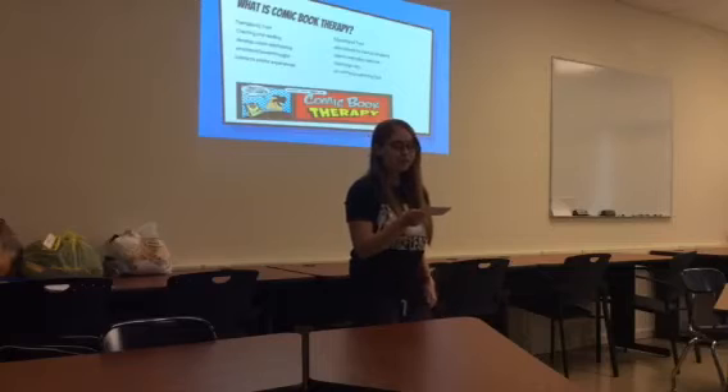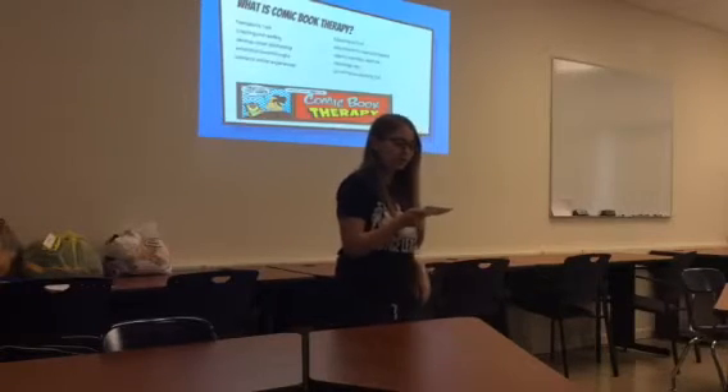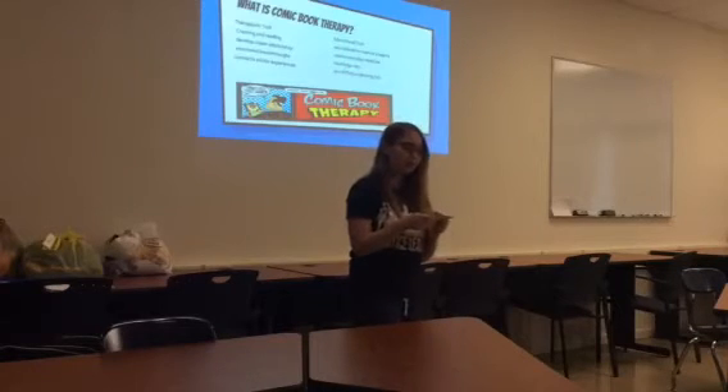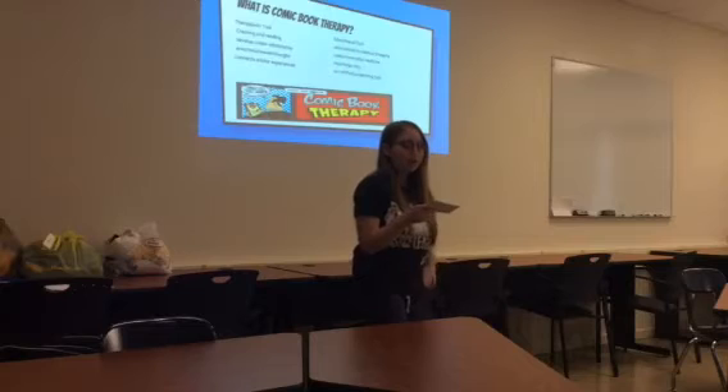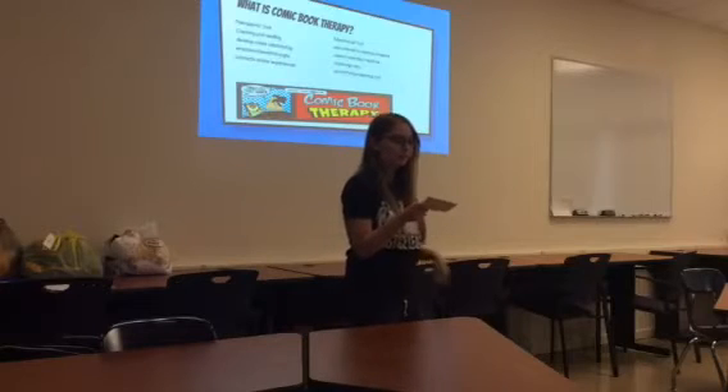Comic book therapy is a form of art therapy for those who are going through rehabilitation or who have already completed rehabilitation. It helps them to express personal experiences through a narrative within a comic book format.